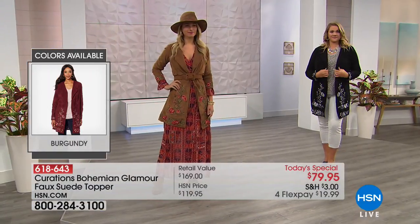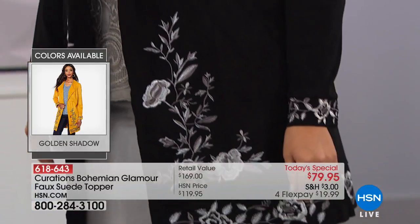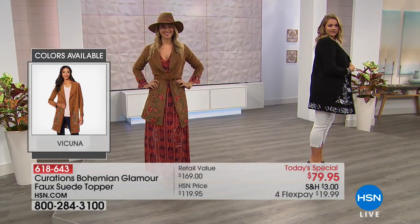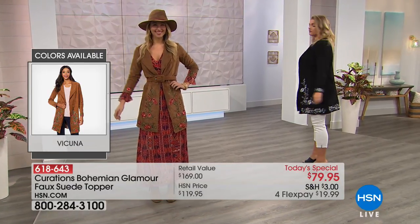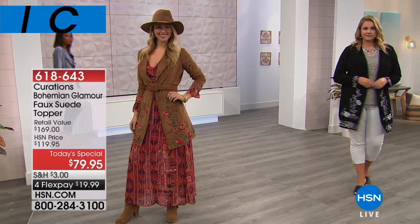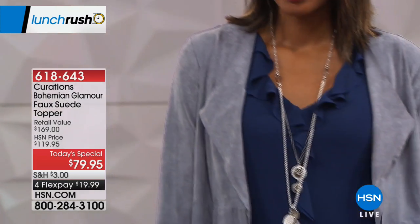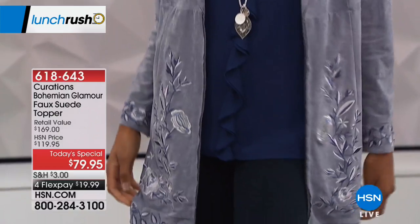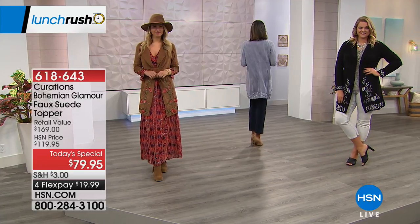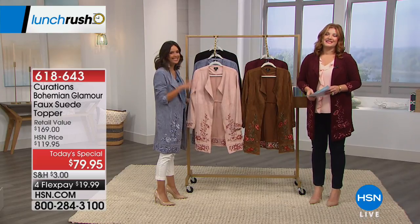Then we have it in black — that's on Emily. Emily is 5'10", size 14. Erin is 5'9" and she's in the small. Then we have Nikita coming out in the beautiful blue shadow. Nikita is 5'10", size 2-4, and she's in the extra small. And then I'm in the beautiful burgundy.